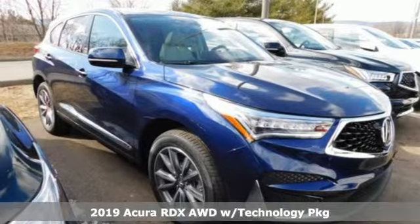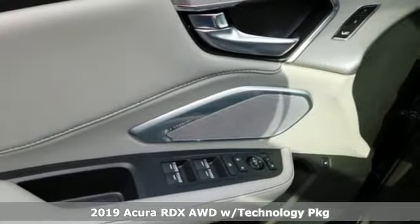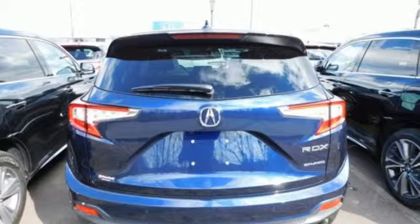It's a new 2019 Acura RDX. This RDX provides the room and safety you need with the aggressive styling, power and efficiency you crave.